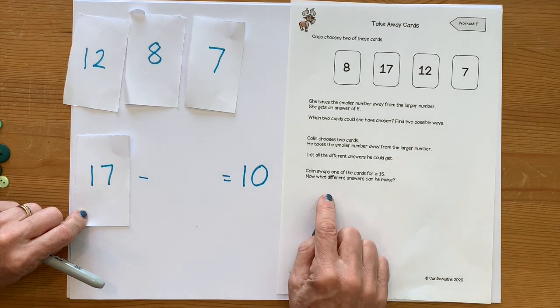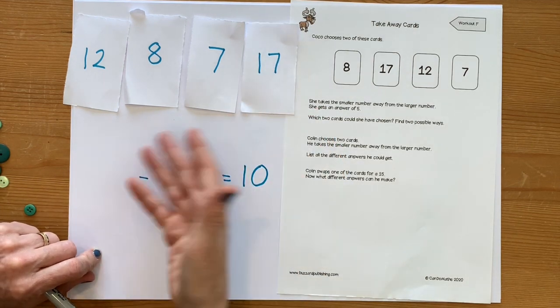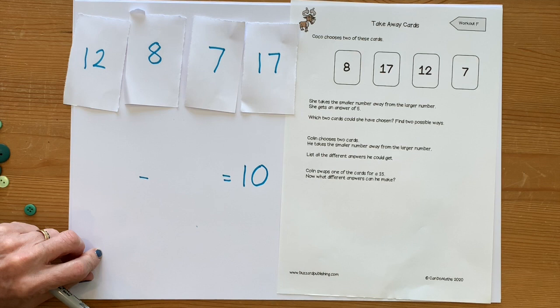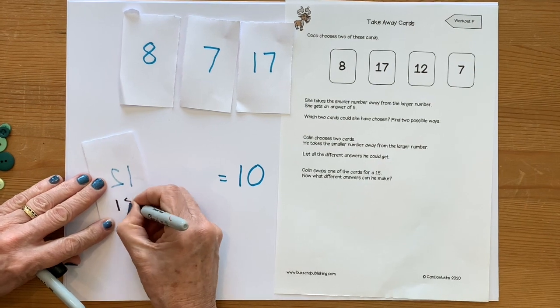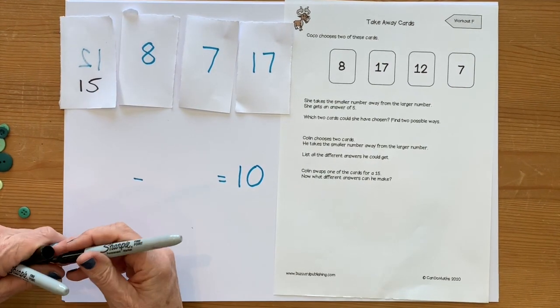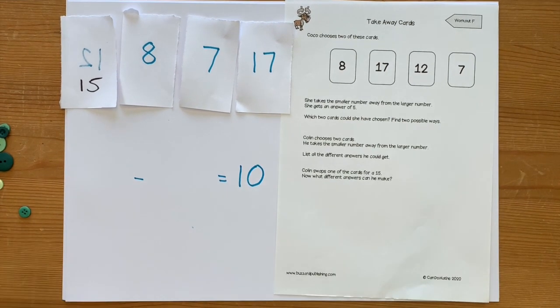For the final part of this challenge, Colin swaps one of the cards for a 15 — he doesn't tell us which one. I'm going to take this 12, turn it over, and write 15 on the back, so I've swapped my 12 for a 15. Now what calculations can I do? Lots, I think. Off you go.